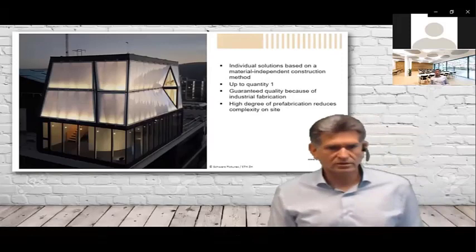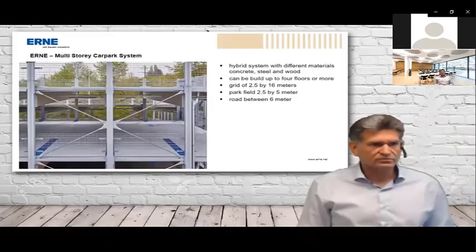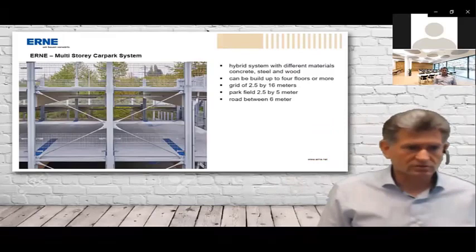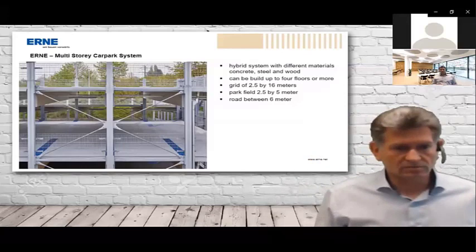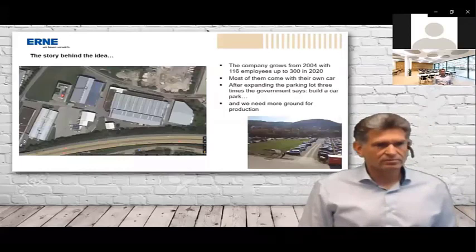Now I come to the Erne multi-story car park system. It's a hybrid system with concrete, steel, and wood. It can be built up to four floors or more depending on the steel columns. The grid is 2.5 meters by 16 meters, each parking field is 2.5 by 5 meters, and the driving lane is 6 meters wide. The story behind the idea is important: the company grew from 116 employees in 2004 to 300 employees in 2020.